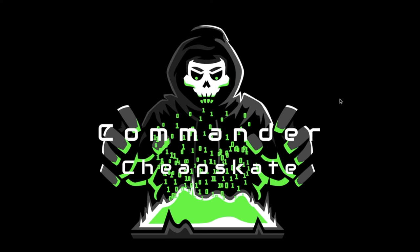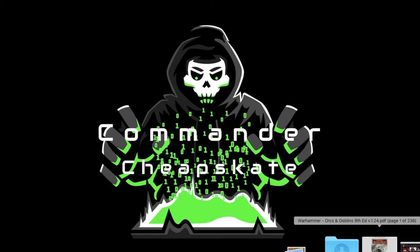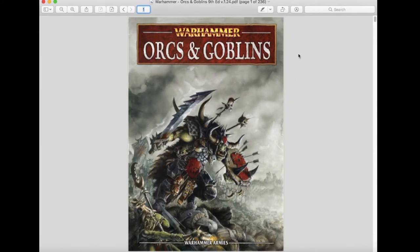Hey there, Nation, and welcome to the show where we help you play miniatures wargaming on a budget. I'm Commander Cheapskate, and we are back with another episode of Commander Cheapskate Gaming Reviews. This is the series where we review various products related to the miniatures wargaming hobby. On today's episode, we are going to review the ninth edition Warhammer Fantasy Battle rules for Orcs and Goblins.